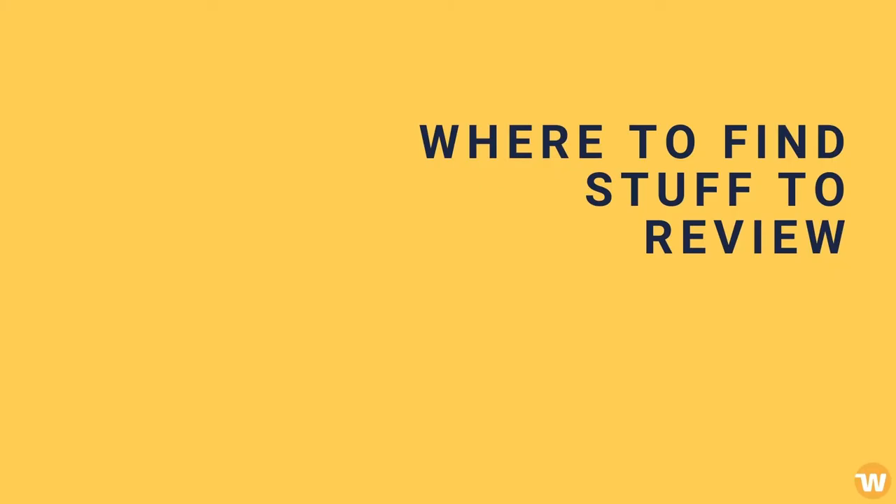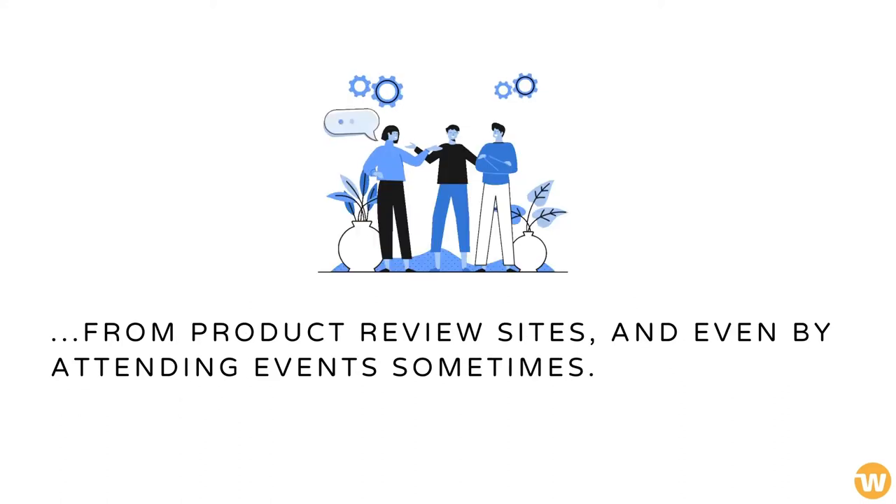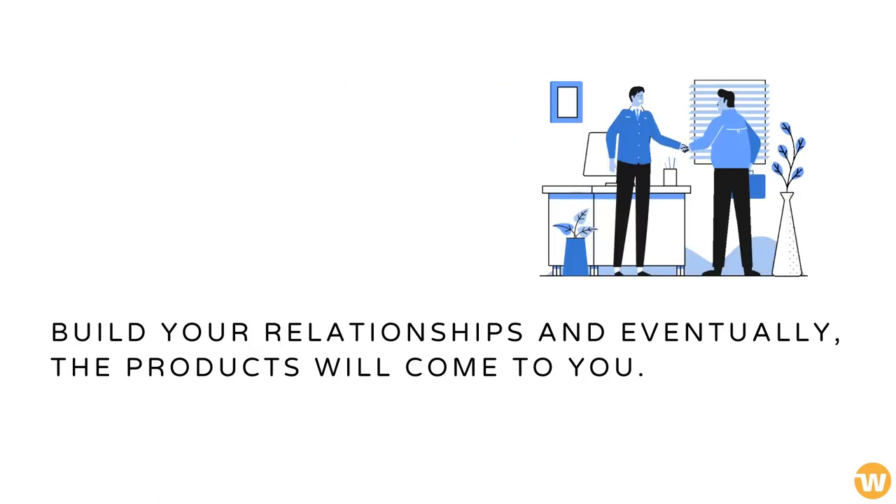Where to find stuff to review. You can get review products by directly approaching brands, through affiliate networks, from product review sites, and even by attending events sometimes. Build your relationships and eventually the products will come to you.